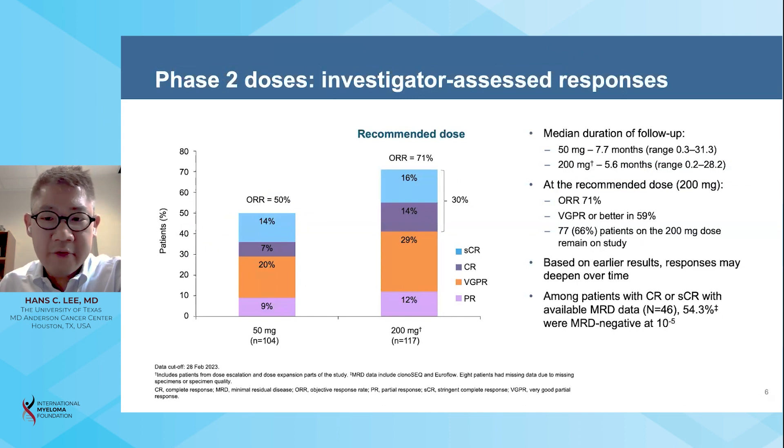At the 50 milligram dose, the overall response rate was 50 percent. At the recommended dose of 200 milligrams, the overall response rate was 71 percent, including a very good partial response rate or better of 59 percent, and a complete response rate or better of 30 percent. Among patients who attained a complete response or stringent complete response in both cohorts with available MRD data, 54 percent were MRD negative at a sensitivity of 10 to the minus 5.